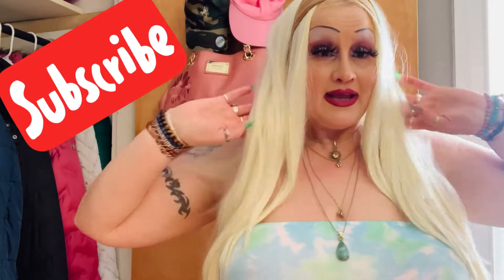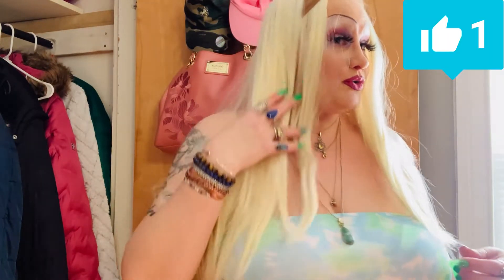Hey guys, it's been a minute since I've seen all of you. I got a wig and I am wearing it, so let me know what you think of it.